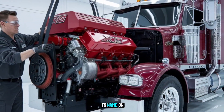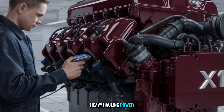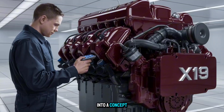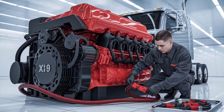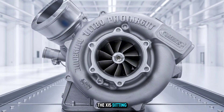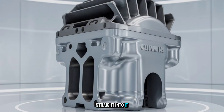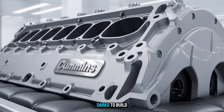Imagine an engine that takes everything Cummins has built its name on — brute reliability, torque-heavy hauling power, mechanical dominance — and turns it into a concept that feels like it was forged in a steel mill and designed in a war room. And yes, if you're wondering, this would leave the X-15 sitting quietly in the corner. So let's get straight into it. What would make the Cummins X-19 Hell Charger a legendary concept if Cummins ever dared to build it?